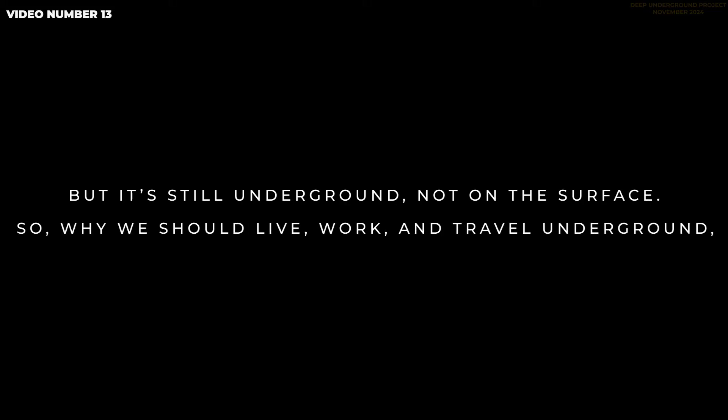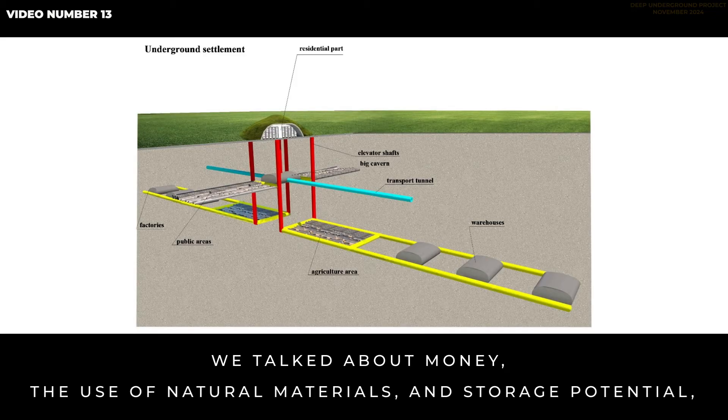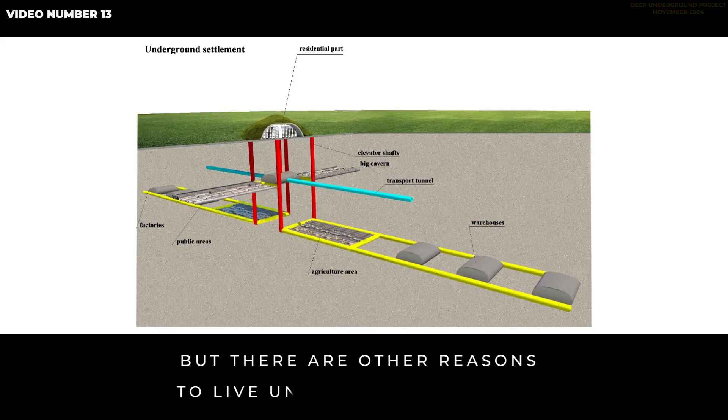But it's still underground, not on the surface. So why should we live, work, and travel underground if there are other options? We talked about money, the use of natural materials, and storage potential, but there are other reasons to live underground as well.